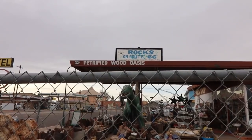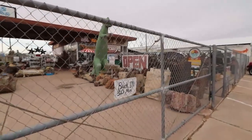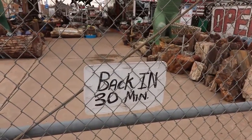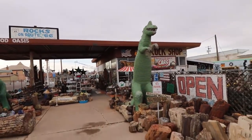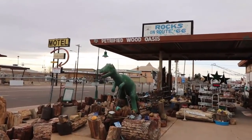Alright, this is the Rocks on Route 66 Petrified Wood Oasis. Unfortunately they're gone — they'll be back in 30 minutes. I don't know if I want to wait 30 minutes, but I do want to check out the awesome dinosaurs they have out here. You can always get me with dinosaurs.